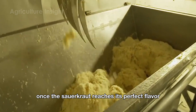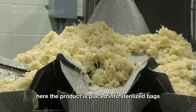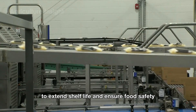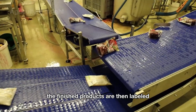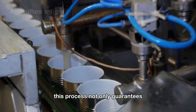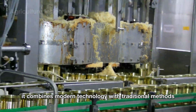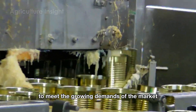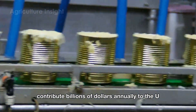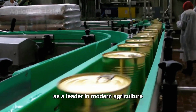Once the sauerkraut reaches its perfect flavor, it is moved to an automatic packaging system where the product is placed into sterilized bags or glass jars. The packaging machines remove any excess air to extend shelf life and ensure food safety. The finished products are then labeled and sent to the final quality inspection stage. This process combines modern technology with traditional methods to meet growing market demands efficiently. The production and export of green cabbage contribute billions of dollars annually to the U.S. economy.